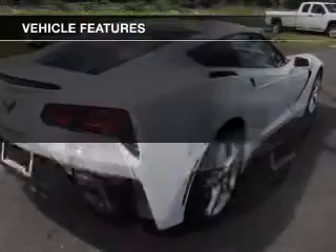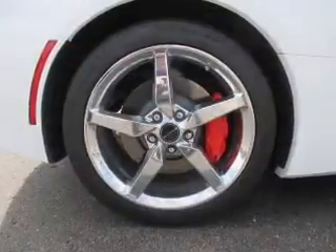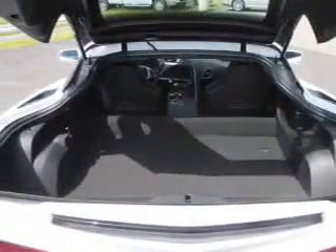Brake safely with the anti-lock braking system. Enjoy the comfort of dual temperature controls, and with these notable features you won't want to miss out on the opportunity to own this amazing ride. Keyless entry, power windows, cruise control, AM/FM stereo, satellite radio, power mirrors, and power steering are all included.